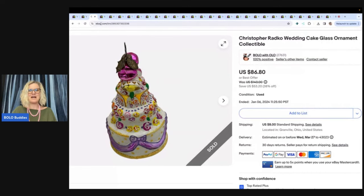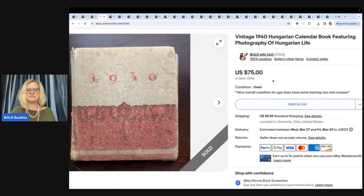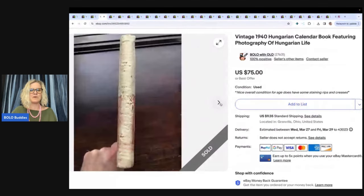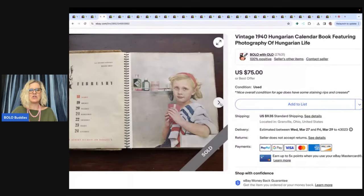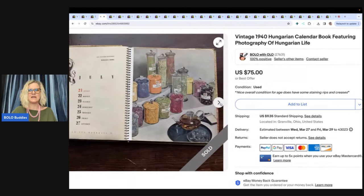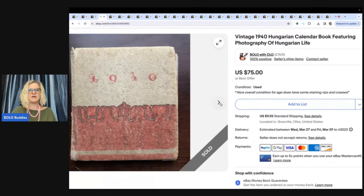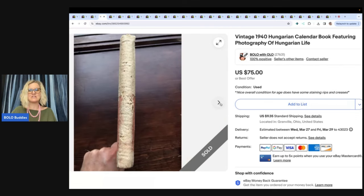The next item I sold is actually something my husband picked up, probably at an estate sale. I don't know what he paid for it, but it probably was a good deal — probably $5 or less. This is a 1940 Hungarian calendar book featuring photography of Hungarian life. I sold this for $75 and the buyer paid shipping.